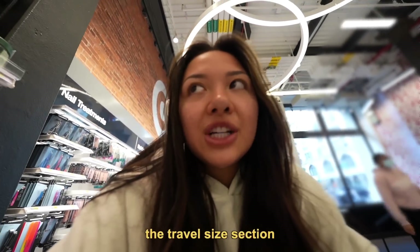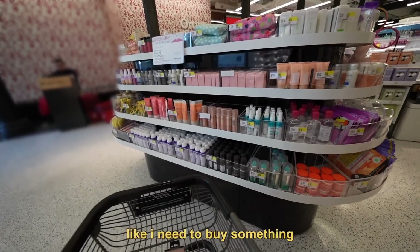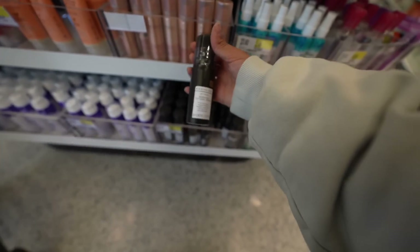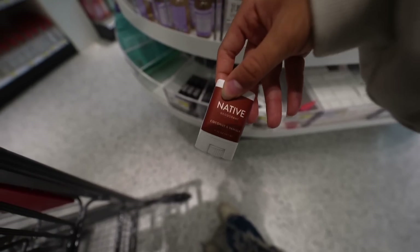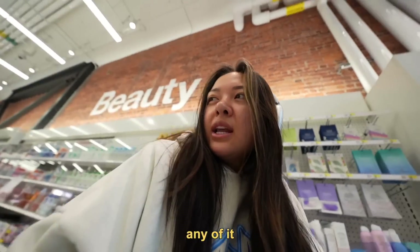I love the travel size section. This section always gets me, like I need to buy something. My hair is always so greasy and I ran out of the dry shampoo that was in my bag, so I think we need to pick up one of these — the Kristen S ones. I love the packaging. Look at this little mini deodorant. I just want to buy stuff in here because it looks cute, but I know I don't actually need any of it.